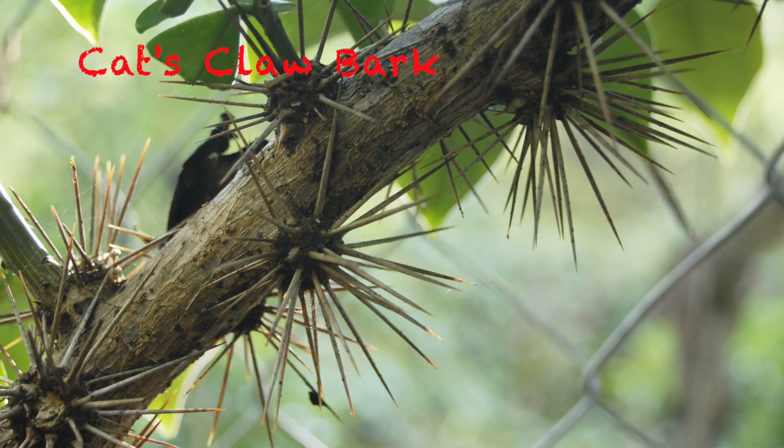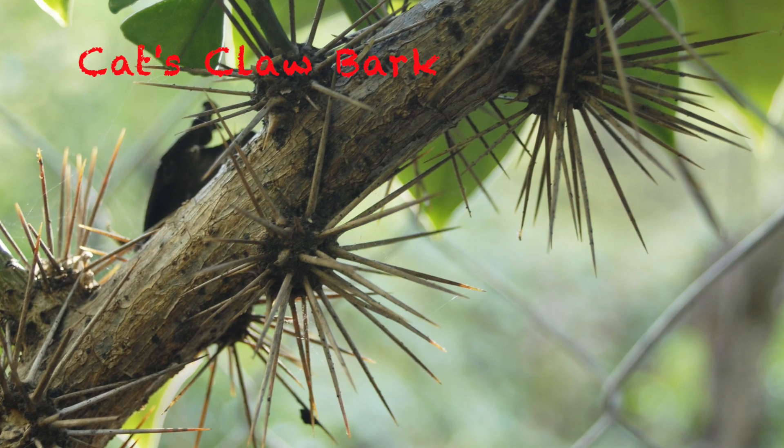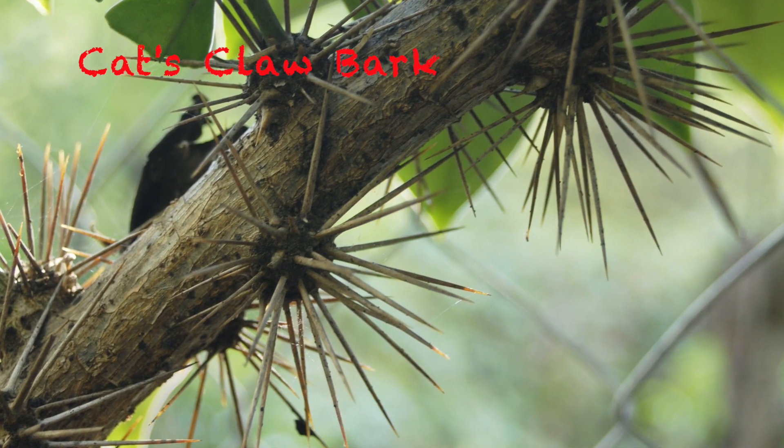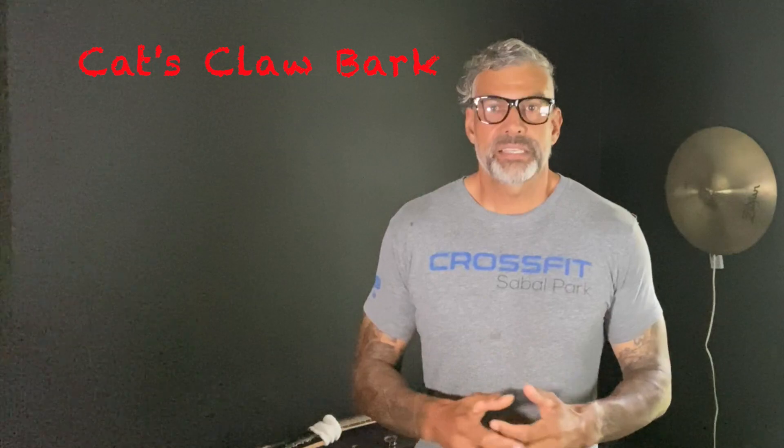Cat's claw bark has been known to be a powerful anti-inflammatory that can help reduce pain and swelling in many types of arthritis. The mechanism of cat's claw appears to be an inhibitor of TNF-alpha and an antioxidant that has the potential to be a complementary therapy to assist the reduction of pro-inflammatory mediators and effectors.